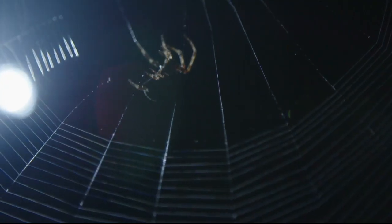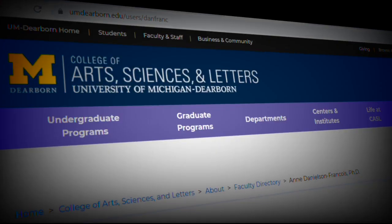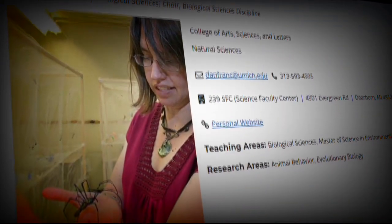A spider expert had to be found, and there can't be a lot of spider experts. Professor Anne Danielson-Francois from the University of Michigan-Dearborn was given the three spiders.